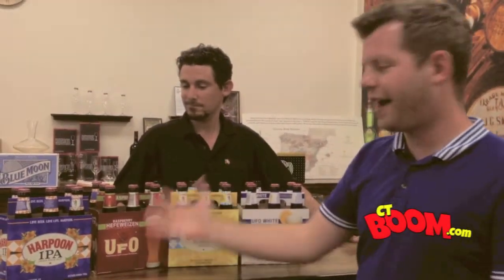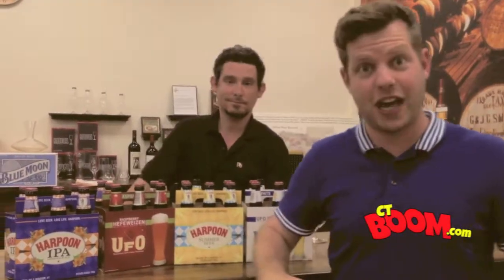Harpoon Week continues here for Pop and Caps. We're at Townline Fine Wine Spirits and Beer in Stratford, right on Holly Lane, the big white parking lot. If you've been following along all week, we featured the UFO White, we also featured Harpoon Summer, and yesterday we had the Raspberry Hefeweizen. Now we're gonna finish it out with the big almighty IPA.